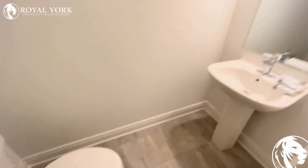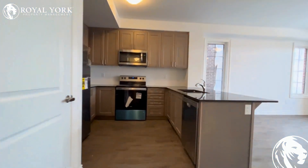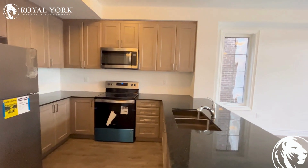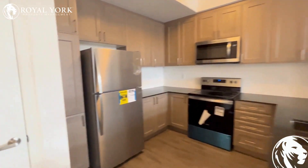Here's the powder room of the property, a beautifully upgraded kitchen with all stainless steel appliances, and here's going to be the laundry area.